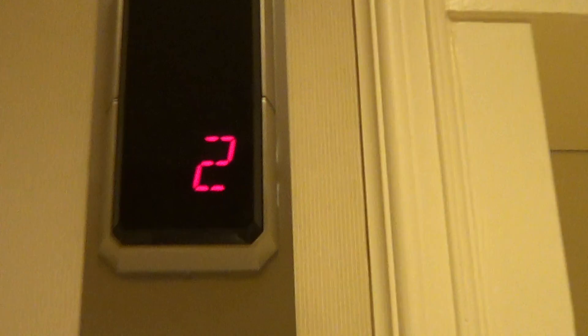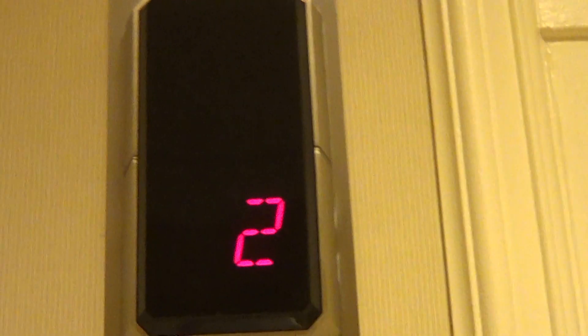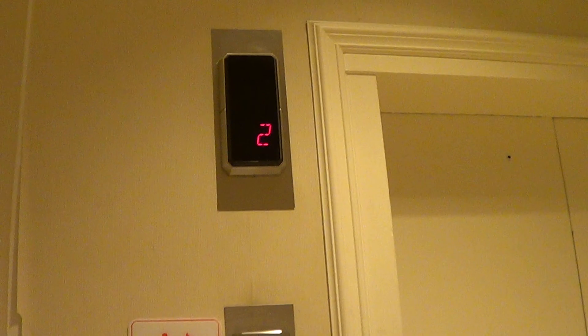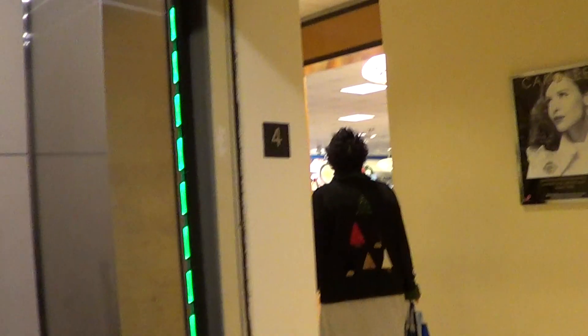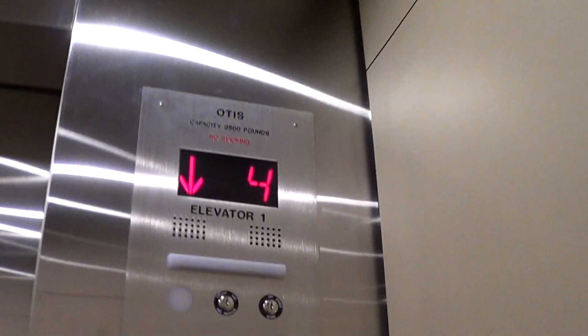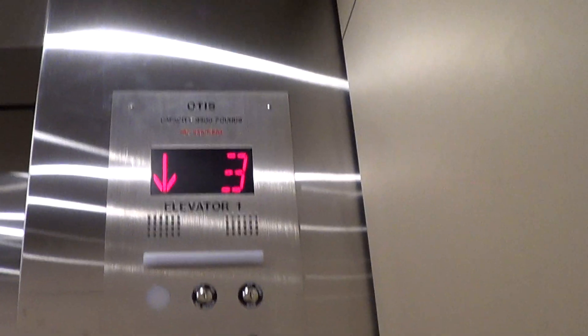Hear it roar. Beautiful molding on the door. Awesome doors. This is an Otis Gen 2 Series 5. It's really busy.